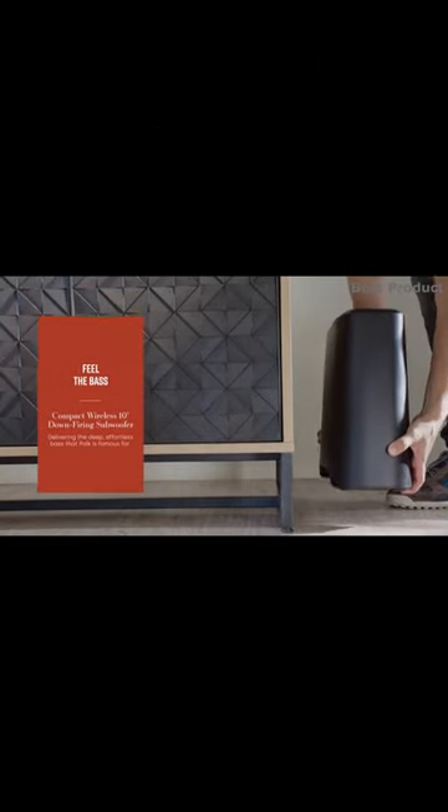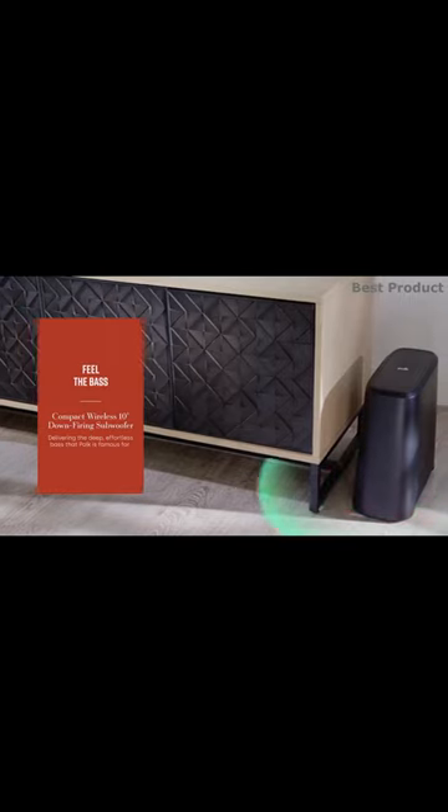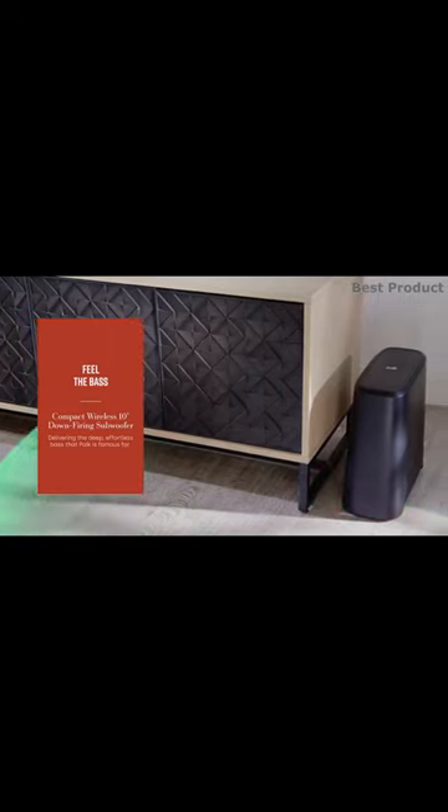Magnify Mini-AX includes a powerful down-firing subwoofer to deliver Palk's legendary, effortless bass for maximum impact in movies, music, and gaming.